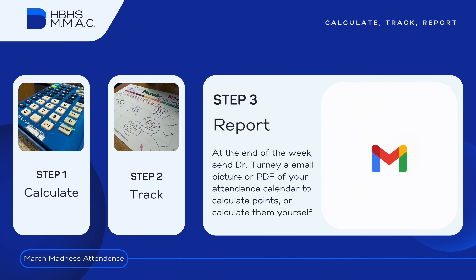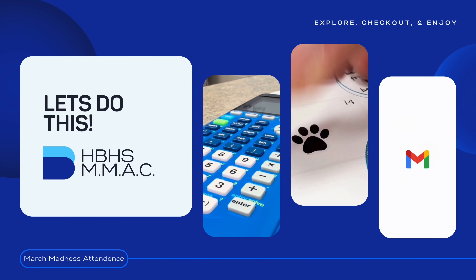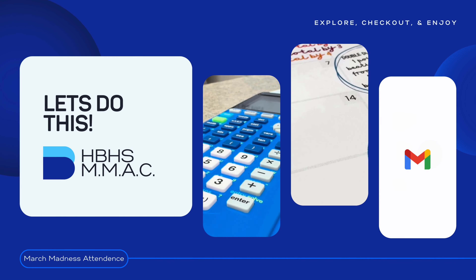Step 3: Report the results. At the end of the week, send Dr. Turney an email, picture, or PDF of your attendance calendar so she can calculate your points. Now you're ready to participate in the Hilliard Bradley High School March Madness Attendance Challenge.